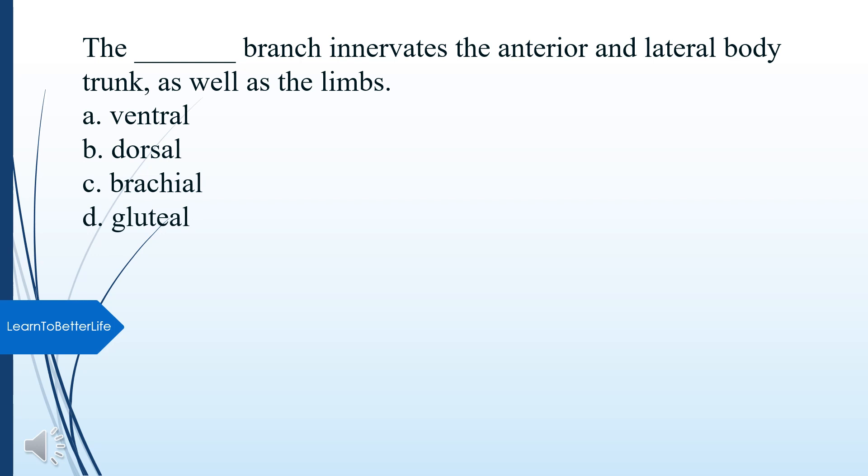What branch innervates the anterior and lateral body trunk, as well as the limbs? A. Ventral. B. Dorsal. C. Brachial. D. Gluteal. The answer is A, Ventral.